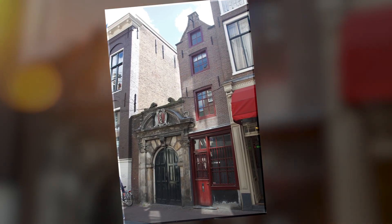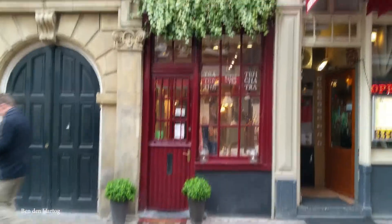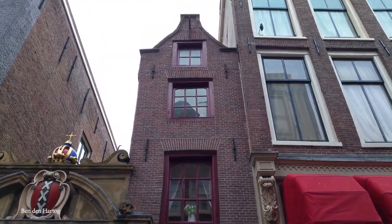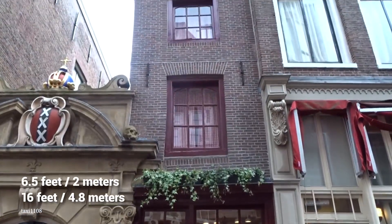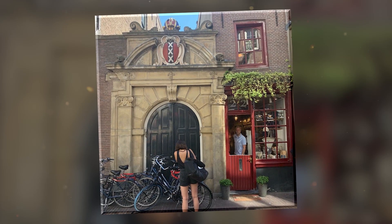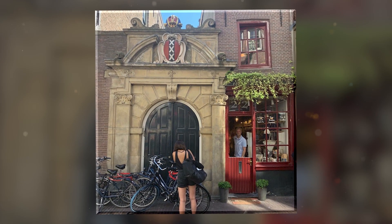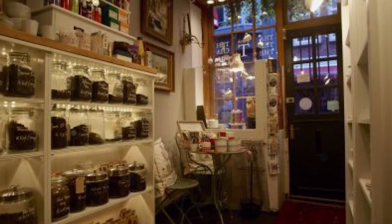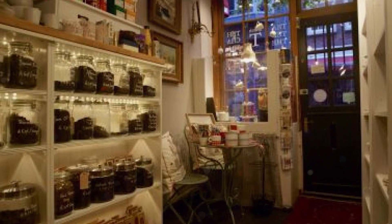Oude Hoogstraat 22 was first mentioned in the city archives in the mid-18th century, when it was home to a local watchmaker living between walls that are just six and a half feet wide and 16 feet deep. People even lived in this skinny home all the way until 2014 when it was sold and became the world's smallest tea shop. Oude Hoogstraat 22 is a staple of the city, so much so that it's even registered as a National Heritage site.